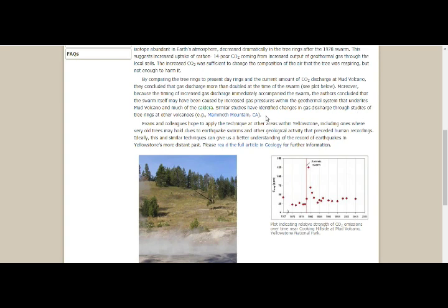They concluded that the swarm itself may have been caused by increased gas pressures within the geothermal system underlying Mud Volcano and much of the caldera. Similar studies identified changes in gas discharge through tree ring studies of other volcanoes, such as Mammoth Mountain, California, and they hope to apply this technique at other areas in Yellowstone, including those with very old trees that could hold clues to past earthquake swarms.